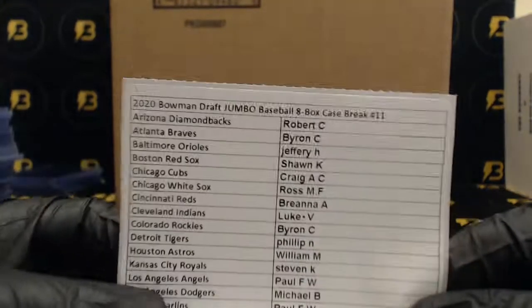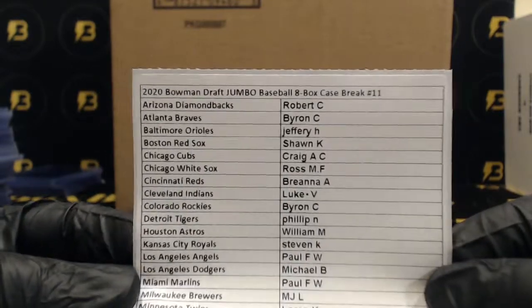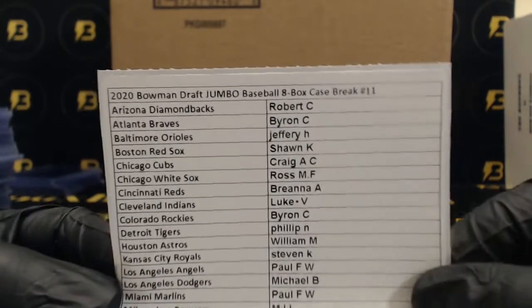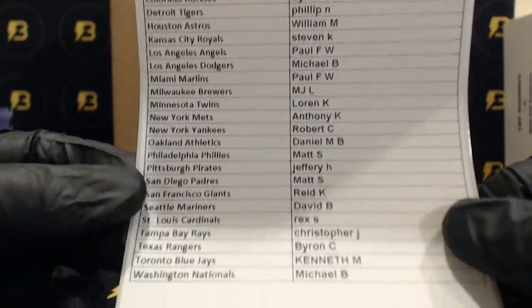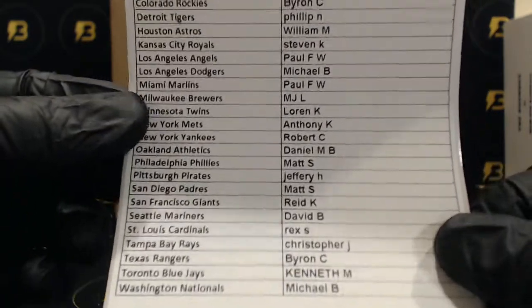Alright, here we go — 2020 Bowman Draft Jumbo Baseball, a box full case break number 11. We're gonna open up all the boxes and go pack by pack.